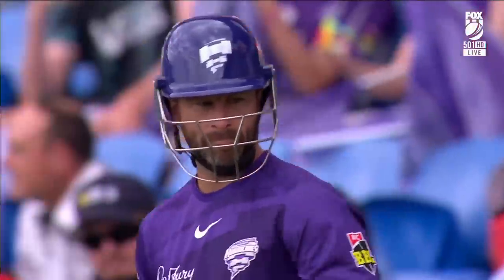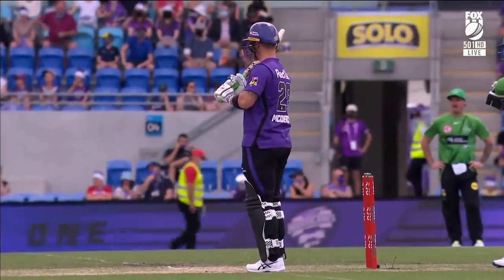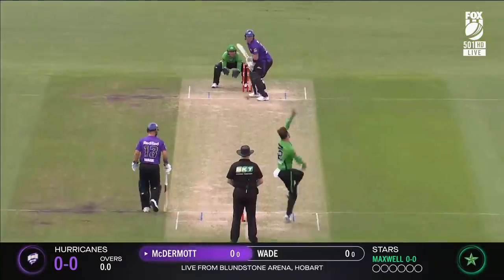They've won the toss, they're going to have a hit first, and Matthew Wade of course leading the way for the Hobart Hurricanes. Big Bash on Christmas Eve. Ben McDermott is going to take the first delivery — Maxwell to open up with the ball. Let the right begin.